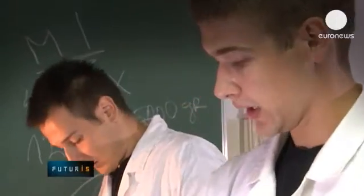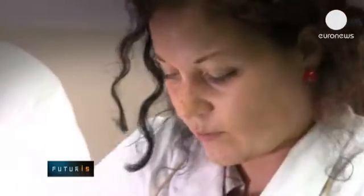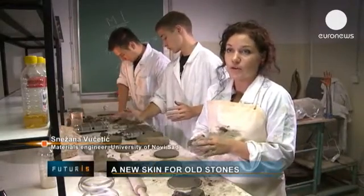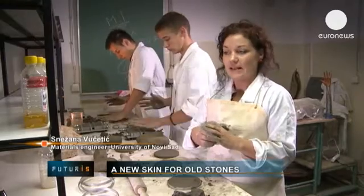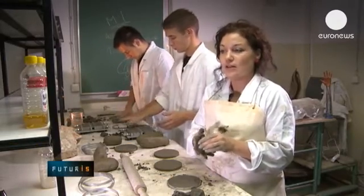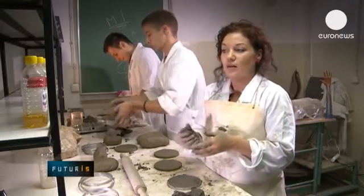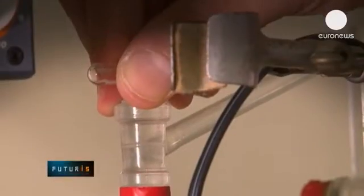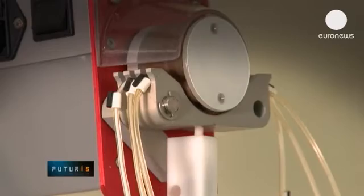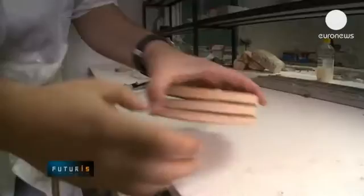Once fabricated, we have to artificially weather these replica bricks. So we expose them to salt and freeze-thaw cycles. We also expose them to sulfur dioxide and carbon dioxide, and we attack them with polluting microbiological agents. After this, the conservation and preservation materials — also made in the lab — are sprayed on the now-weathered replica bricks.